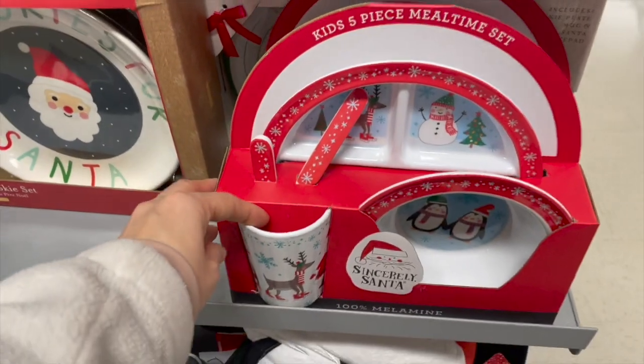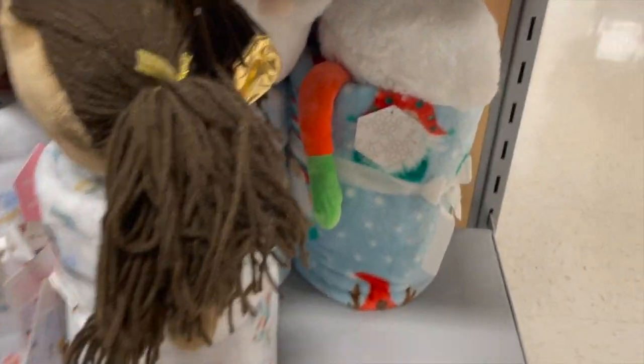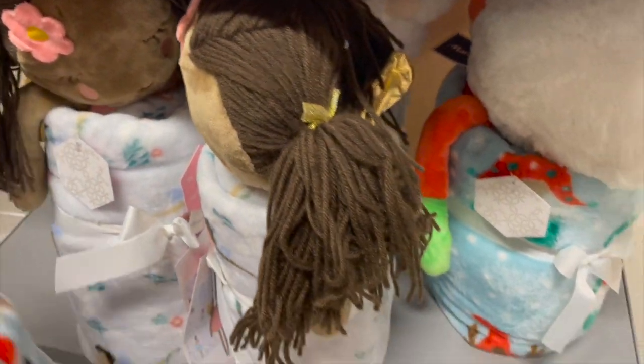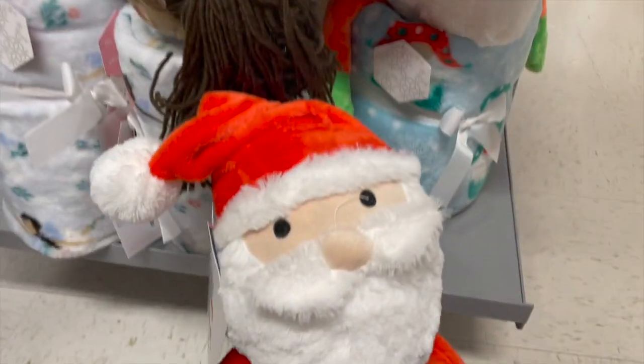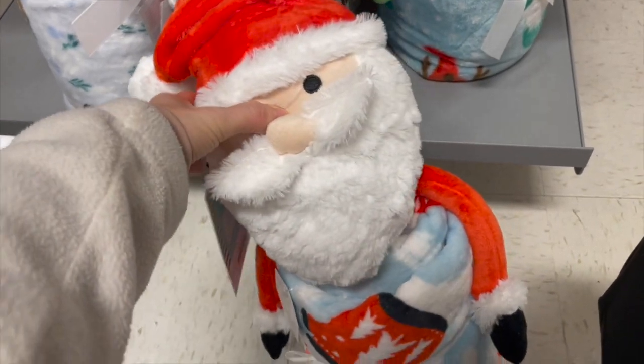Right here I noticed these really cute little sets that would be perfect for a little kid in your life, like a grandchild or your own children. This one is really cute — it's a beanie with a matching blanket. Those sets are perfect and they were so soft.